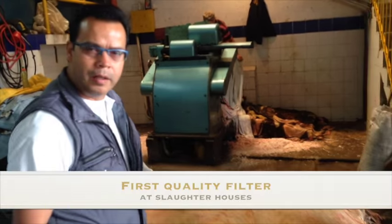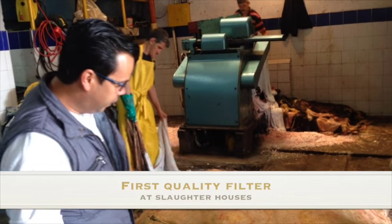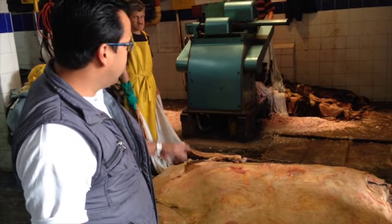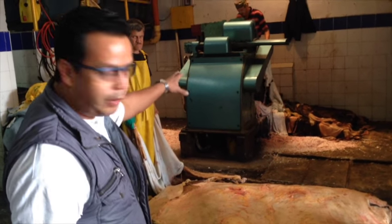The first filter is made at the slaughterhouse, where we carefully select the raw skins. After raw skins are selected, we start the production process. The raw hides are fleshed and fat removed from the skin.